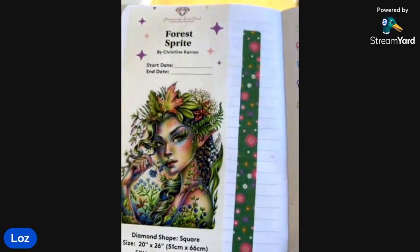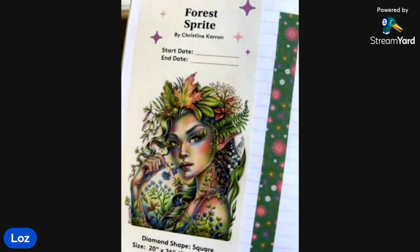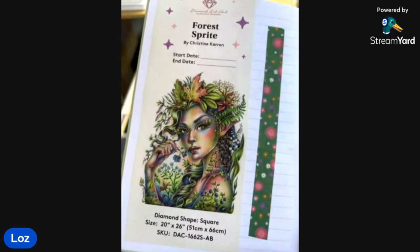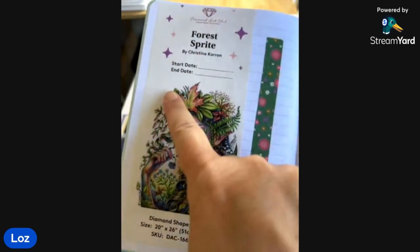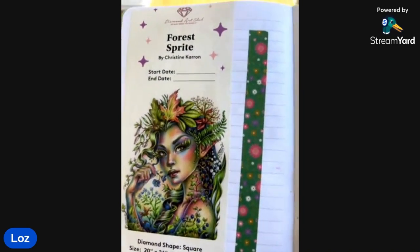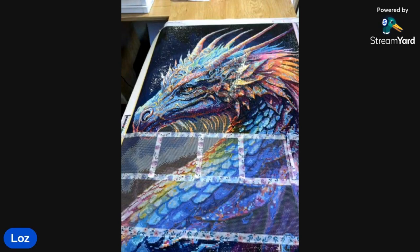Now for WIPs — I'll start with one I packed away on the 24th of March: Forest Sprite by Christine Karen from Diamond Art Club, purchased back in 2022. I wasn't enjoying the confetti so I put it away. I've only done a tiny portion of it. I don't know if I'll get to it by the end of the year — it might be something I push through next year.